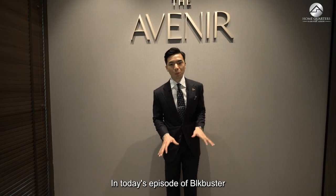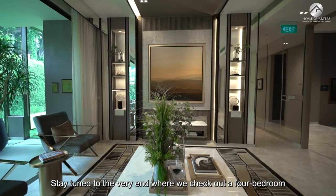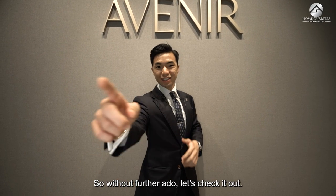Hi everyone, KC from Home Quarters. In today's episode of Blockbuster, we are featuring the Avenir. Stay tuned to the very end where you check out a four-bedroom unit that costs up to $8 million, 2,411 square feet here in this space. Without further ado, let's check it out.